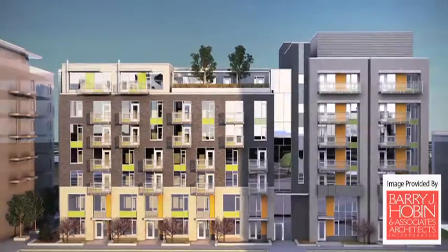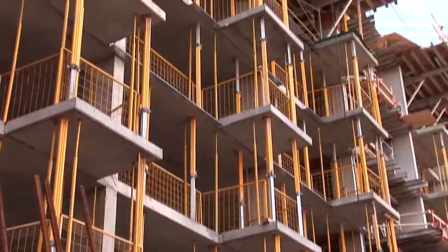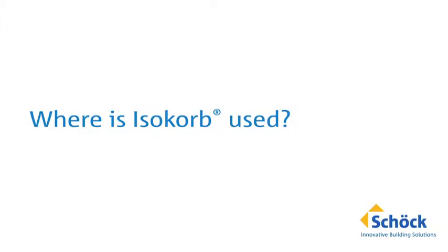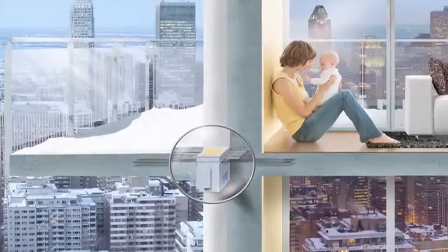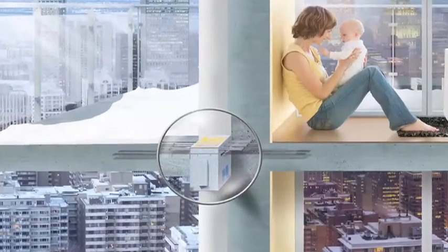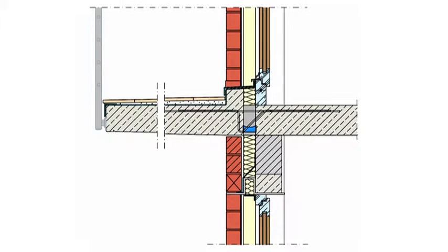The project has implemented Isocorb into the balconies of the Catherine Street building. Isocorb is used for the thermal partitioning of free cantilever balconies and is available for connecting reinforced concrete to concrete. This German-engineered technology is available in the Canadian market from Schöck Canada. Isocorb lowers heat consumption in buildings, mitigates energy loss, and reduces balcony repair costs.